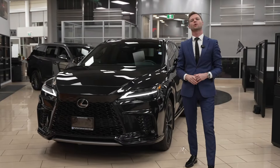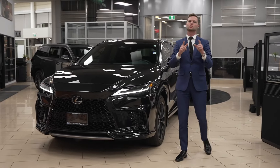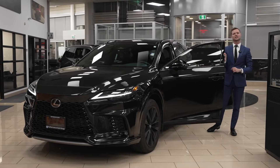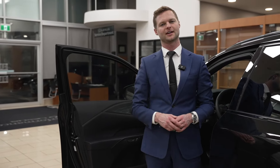The outside styling is gorgeous, and it's very easy for anyone to see that. But what you can't see is what's on the inside, which makes the RX 500 just another step up. It all opens up with the e-latch doors — and once you open up the door, you're greeted by a few details that I love.